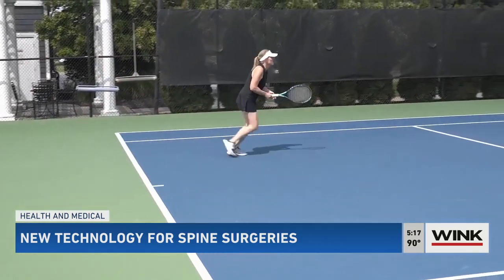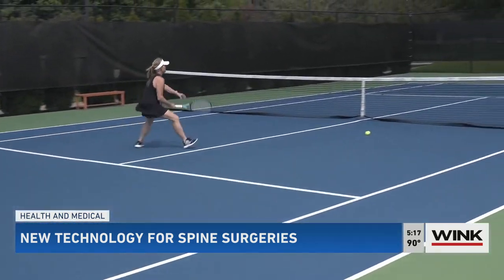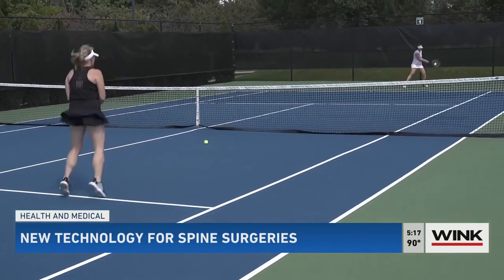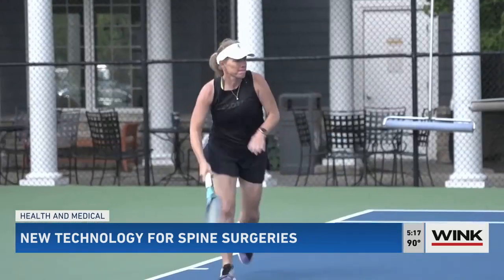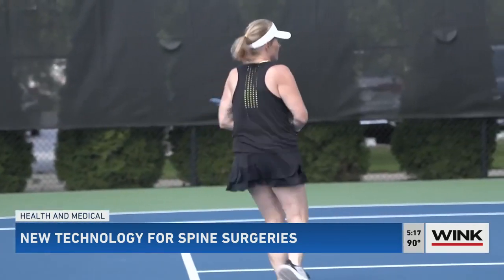Nancy's surgery was a success. She's now pain-free and once again able to enjoy the things she loves. She got her activity back and her really active lifestyle. Reporting for Wink News, Amy Osher.